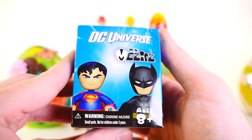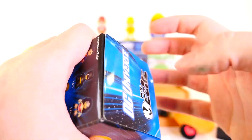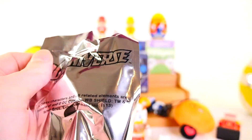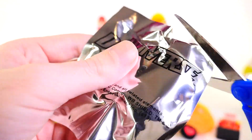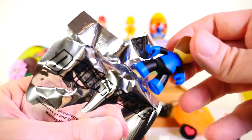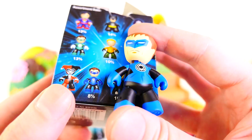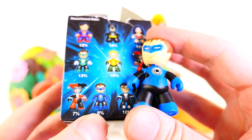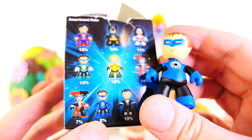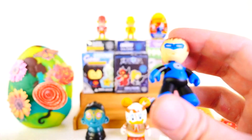Next up we have the DC Universe Mini Mezzets. This box has been a little crushed. We're still missing some of the figures out of this set. Inside there's no tear strip. We got this guy — in another video I called him Nightwing, and some of you guys were saying I was wrong about that. I'm still thinking this is Nightwing; I haven't looked it up. You guys can correct me in the comments, but I believe it's Nightwing right there.